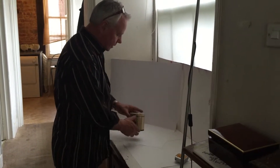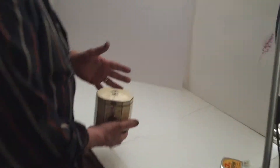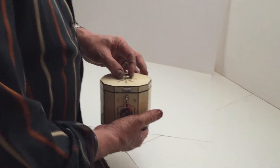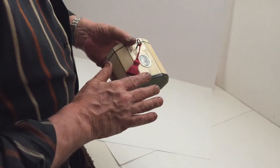This is an 18th century ivory tea caddy. It dates to about 1790. It's got a little silver handle to the top. It's ivory, edged in tortoiseshell.